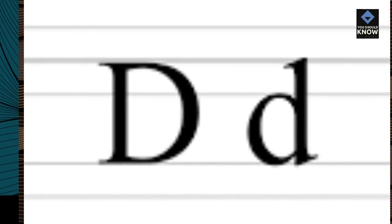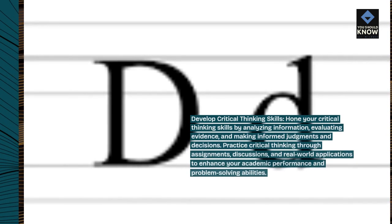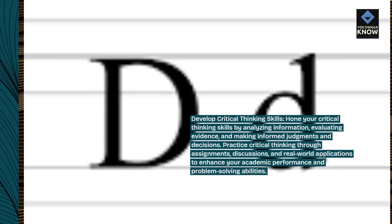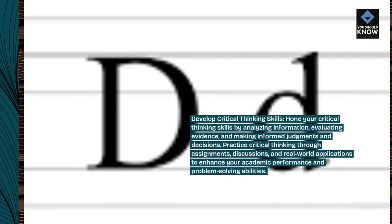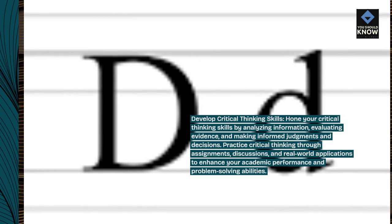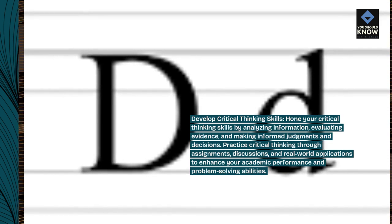Develop critical thinking skills. Hone your critical thinking skills by analyzing information, evaluating evidence, and making informed judgments and decisions. Practice critical thinking through assignments, discussions, and real-world applications to enhance your academic performance and problem-solving abilities.